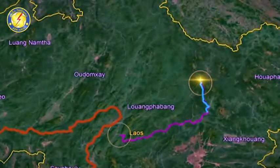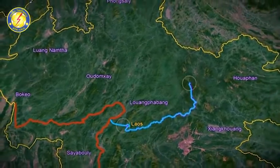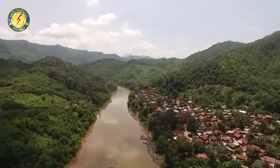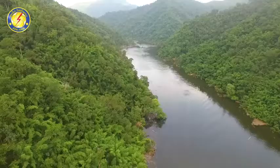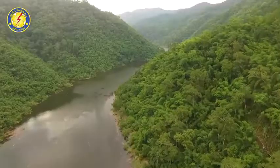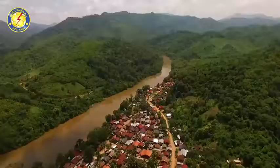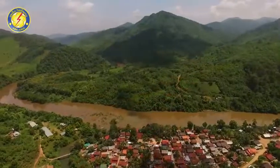Nam Khan River originated from Nam Pa Plateau in Huapang province with a length of 253 km, flowing to the Mekong River in Luang Prabang province. Nam Khan River flows from southeast to northwest of Laos. The catchment area is 7,200 km², covering Huapang, Sieng Khoang, and Luang Prabang provinces, which covers 82% of the total area.